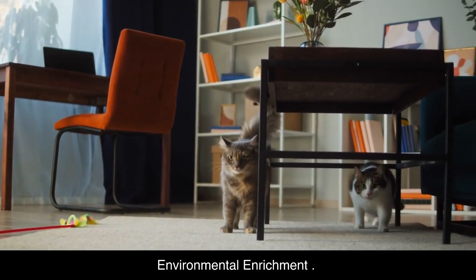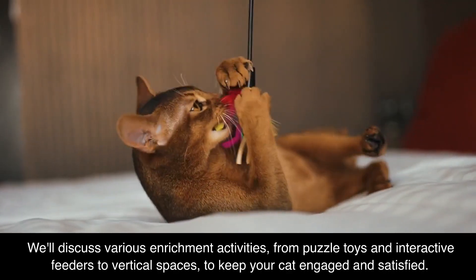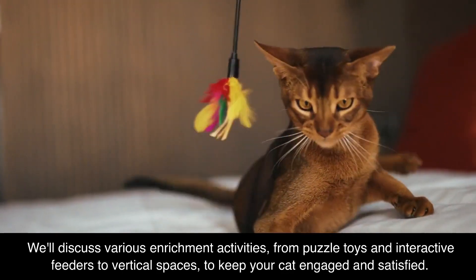Environmental Enrichment. Enriching your cat's environment is crucial for their mental and physical well-being. We'll discuss various enrichment activities, from puzzle toys and interactive feeders to vertical spaces, to keep your cat engaged and satisfied.